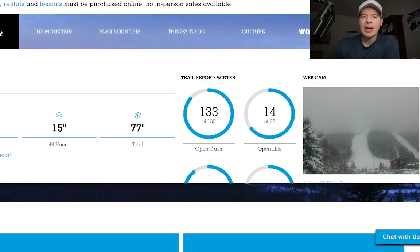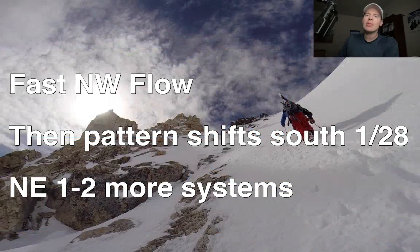Let me take you to my bullet points and show you what I'm thinking. We're dealing with a fast northwest flow out west - very fast. Although a couple of days ago it looked like it was going to be rather potent, it's decreased in intensity, but it's still going to deliver some accumulation to the northern tier of the Rockies, from the central to northern mountains of Colorado north to the Wasatch, the Tetons, Montana, and Idaho.